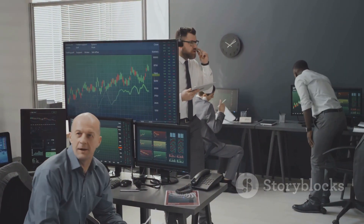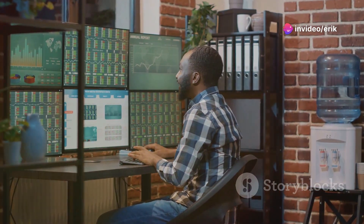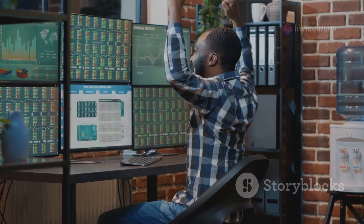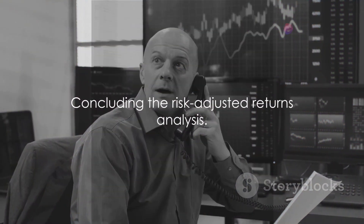Even more telling is the Sortino Ratio, where FCLX again stands out with 1.52, compared to SPY's 1.10 and SSO's 0.96. This indicates that FCLX not only manages risks better, but excels in managing the downside risks, which are often the most critical for investors. FCLX not only offers higher returns, but does so with a commendable balance of risk.